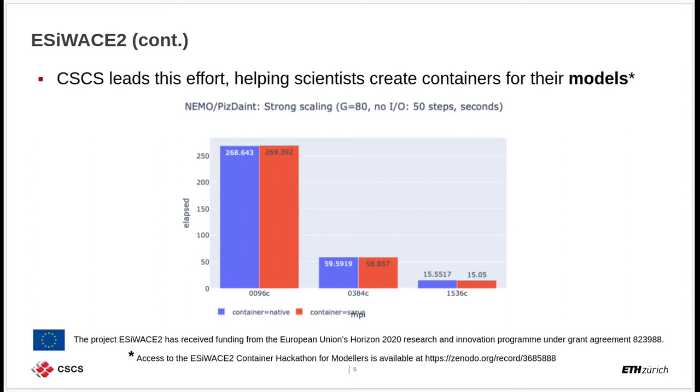Containerizing a model like NEMO covers all the requirements — it not only enables portability and the benefits of deployment, but it also complies with the very strict performance requirements that this code has. For those interested in more examples and best practices on how to containerize scientific applications, specifically climate and weather models like NEMO, you can find all the information from the container hackathon at the link shown here.